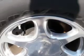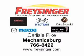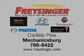Enjoy the drive, feel safe, and have peace of mind in this 06 GMC Yukon XL. See us at Freisinger today.